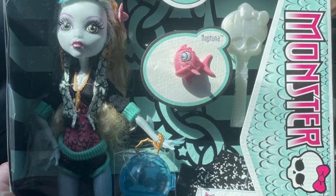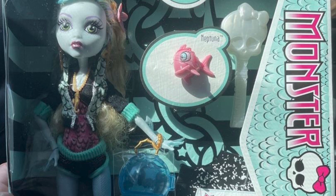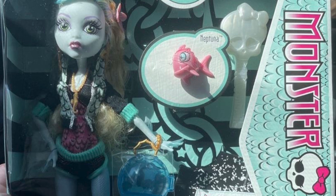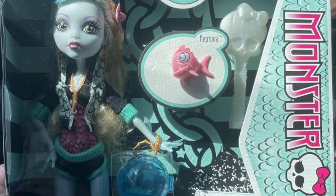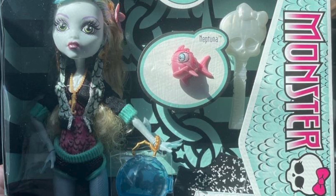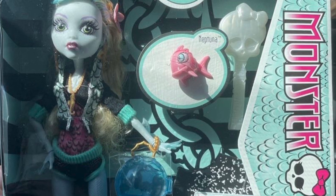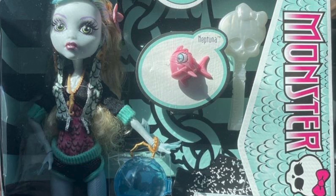I'm glad that they're doing these reproduction dolls and not cheapening them out. I think they are gonna be higher priced, which I am kind of bummed about, but I'm super excited. It's kind of like Bratz doing their original wave. I hope that, like Bratz, they also do other reproduction lines — like Dawn of the Dance Draculaura would be an amazing one.